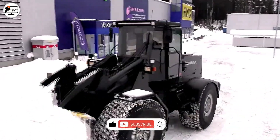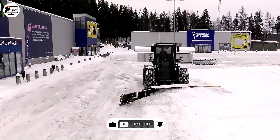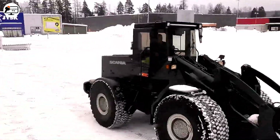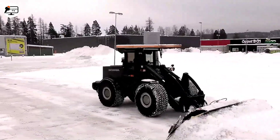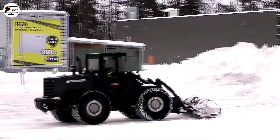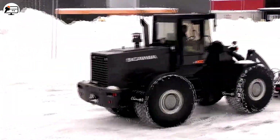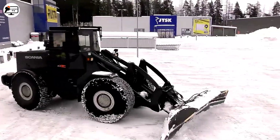Powered by a robust Scania diesel engine, it sports an agile design and a snowplow blade that extends up to 5 meters, effortlessly handling up to 30 centimeters of snow. Scania's wheel loaders aren't just tools — they represent a leap into modernity, offering a blend of power and efficiency.